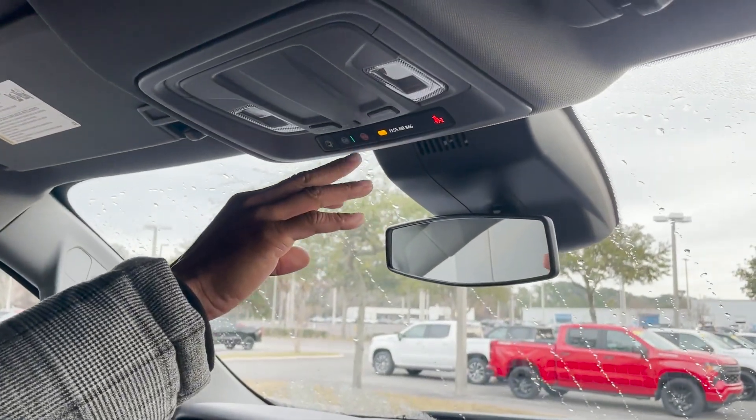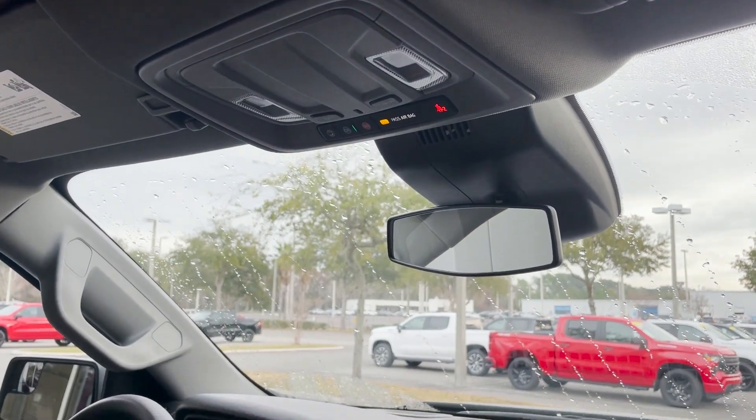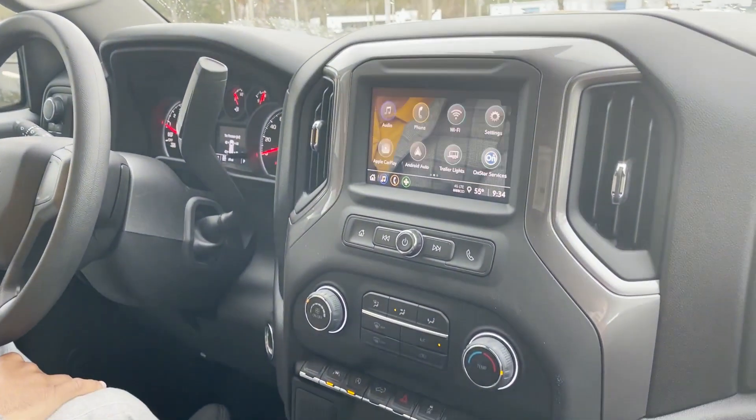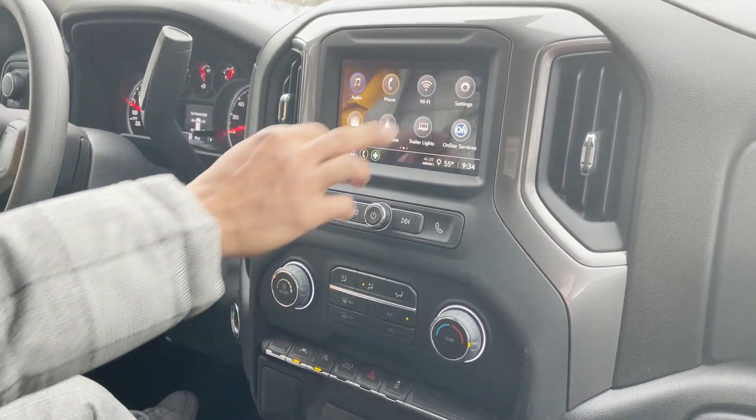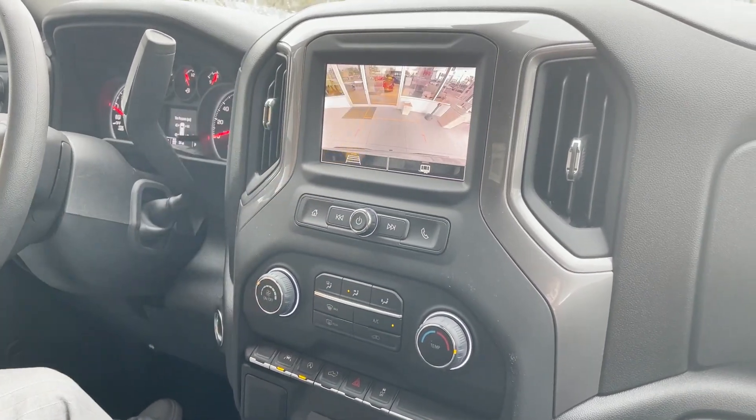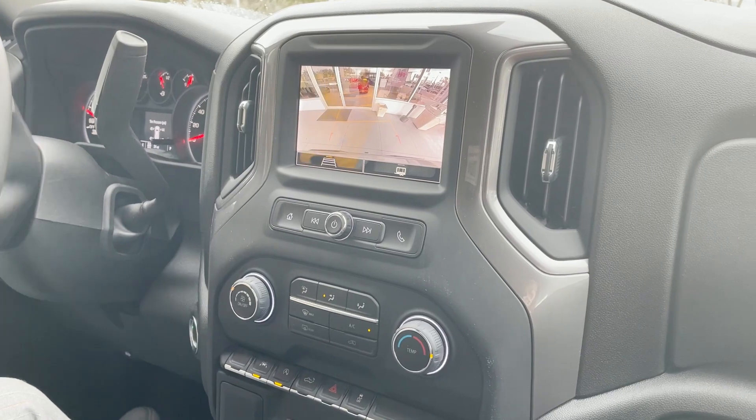Starting at the top up here, we have OnStar emergency services. Included in this is Apple CarPlay, Android Auto, Wi-Fi connectivity, and backup camera with proximity color guidelines.